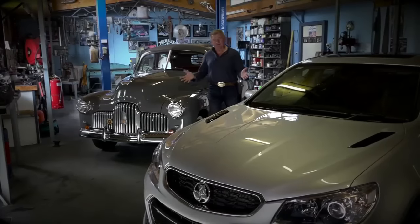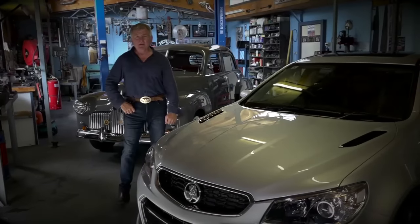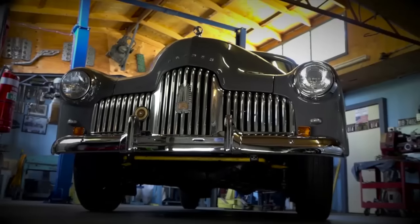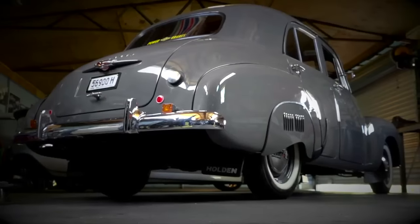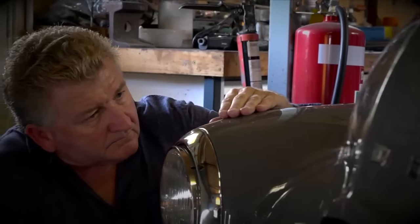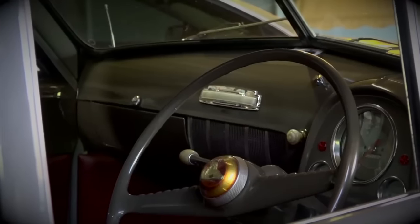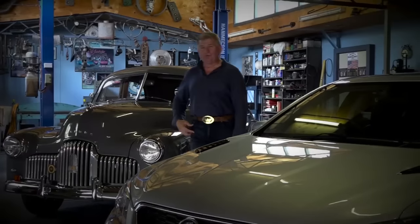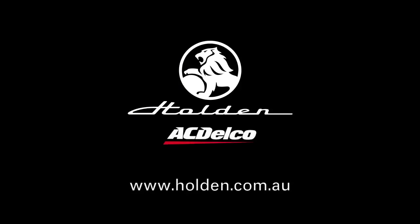When it comes to cars, there are some brands that will remain with us forever, no matter what. The Holden was always Australia's own car, held high in the hearts of many — those lines, that chrome, the stories around them and the people that owned them. From the classic through to the final, you can still trust in genuine Holden and AC Delco parts, available through the Holden certified service network.